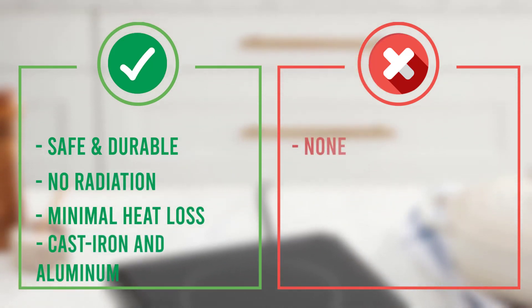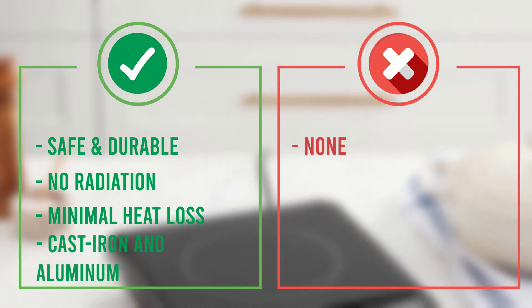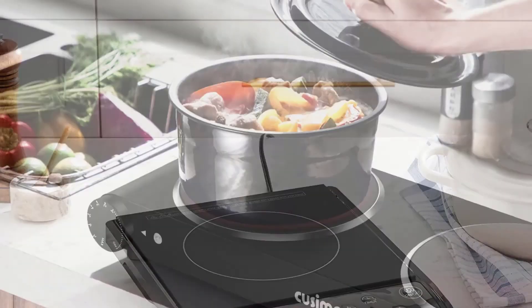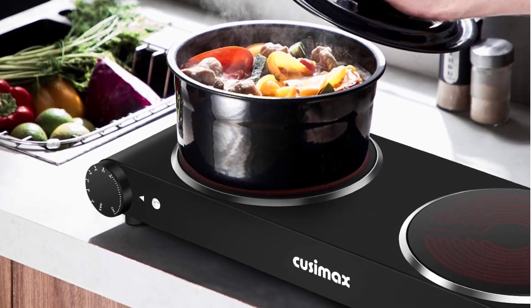That was our list of the top five best portable induction cooktops in 2022, just for you.